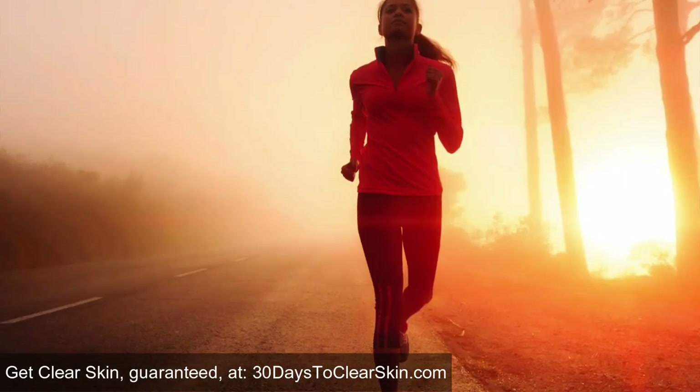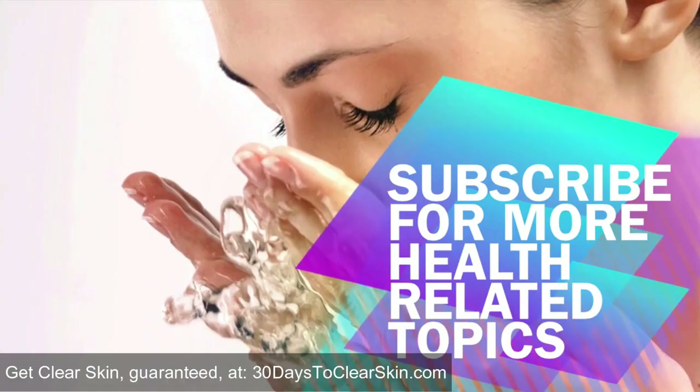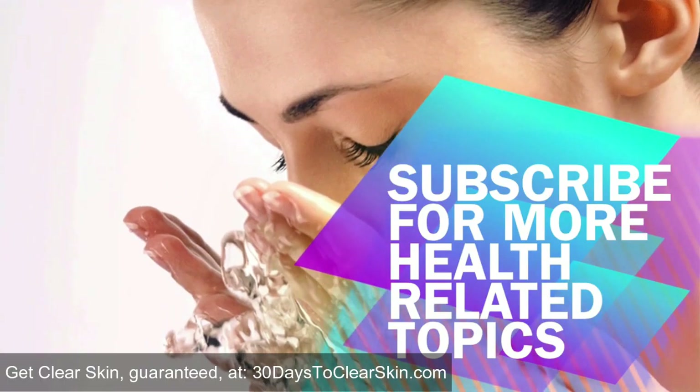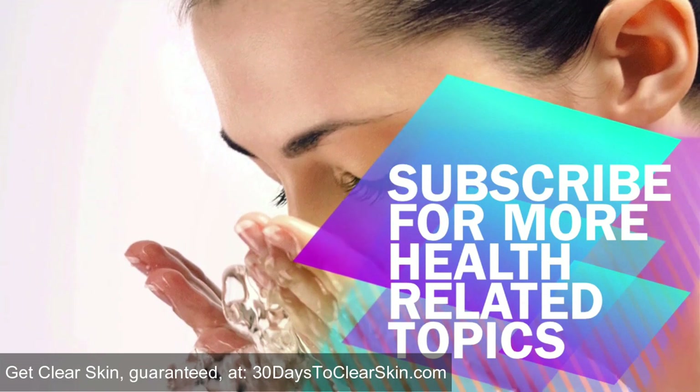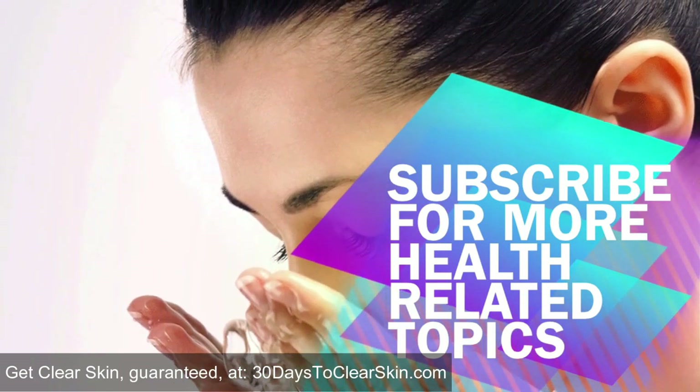Lavender oil can help reduce acne-causing bacteria and inflammation. It may take a little time to find what works for you, but positive changes can greatly affect your life and the life of your children that may be affected by acne.